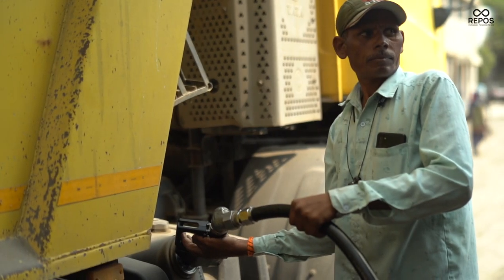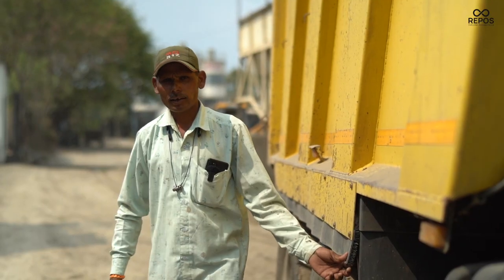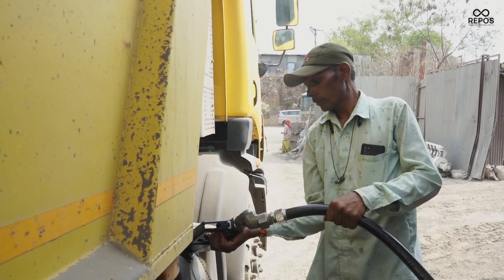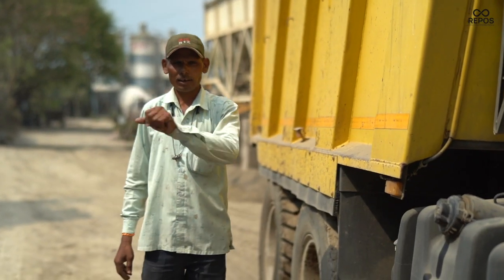We used to go to fill diesel at the petrol pump but the result there was very bad because it took time. There was traffic and then we had to wait for an hour or two. Time is being saved here — vehicles leave in every 5 to 10 minutes. Before this we waited up to 2 hours.